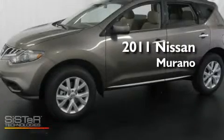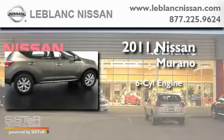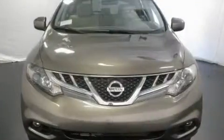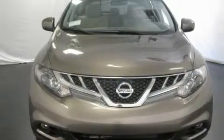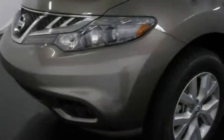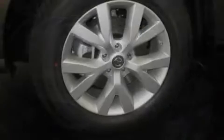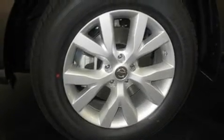This is a brand-new 2011 Nissan Murano. It has a six-cylinder engine and an automatic transmission. Its top features include air conditioning with automatic climate control, cruise control, privacy glass, a traction control system, rear curtain airbags, and an anti-theft protection system.